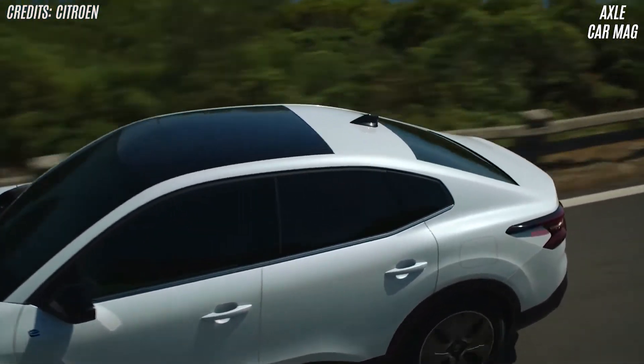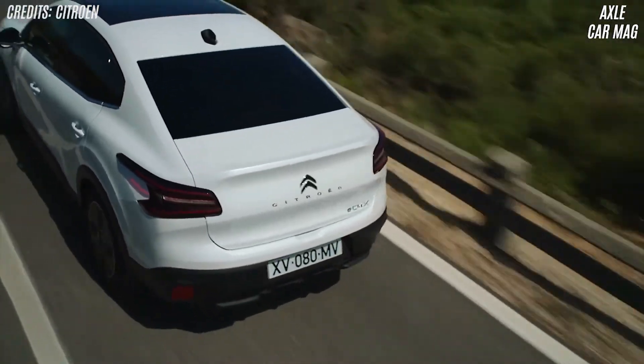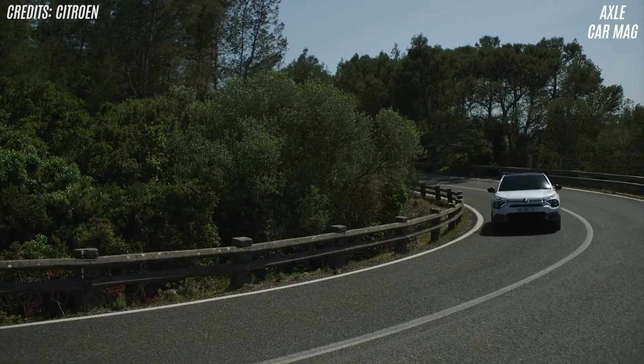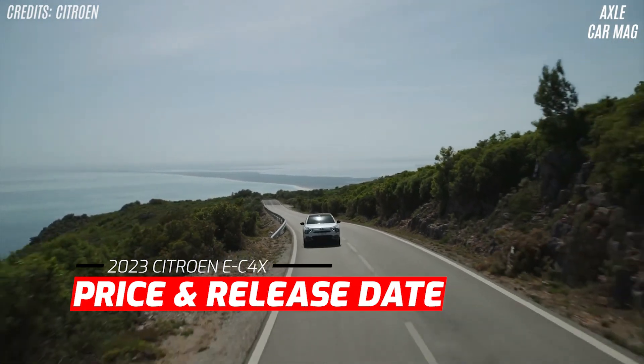Citroën aims the eC4X at families looking for a cost-effective car, but the greater rear and cargo capacity could make it popular with private hire drivers. The 4-door sedan style is meant to boost its popularity in the Middle East and Africa.